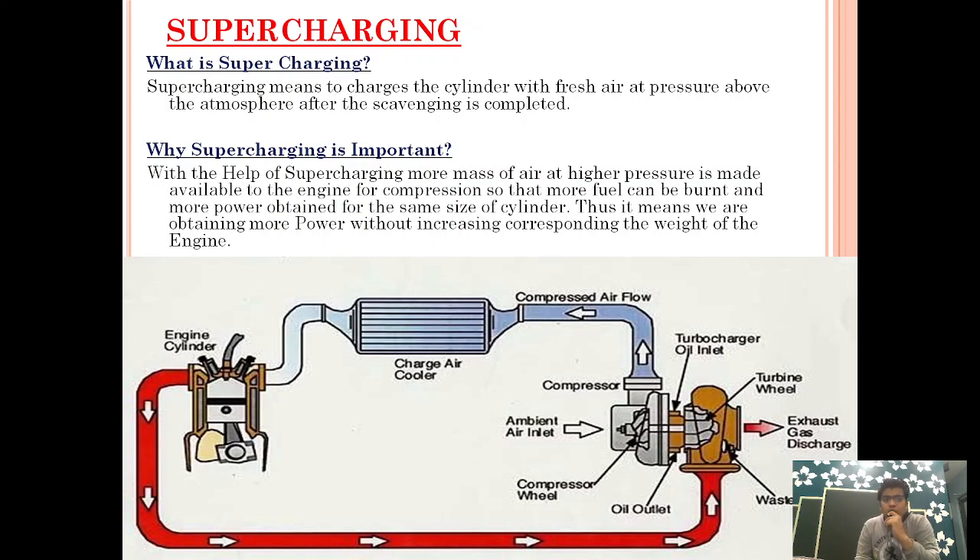So if somebody asks you what is supercharging: supercharging means to charge the cylinder with fresh air at a pressure above the atmosphere after the scavenging is completed. It is very important — in supercharging we are pressurizing the incoming air above atmospheric pressure, and that air is being used for combustion purposes. How we are pressurizing the fresh air from atmosphere to above atmospheric pressure is done using a technology known as turbocharging, and in some cases using an under-piston or scavenged pump.